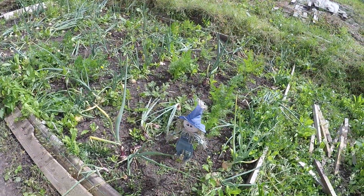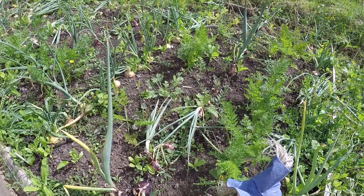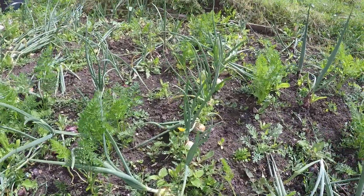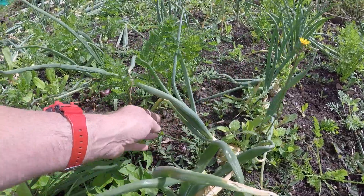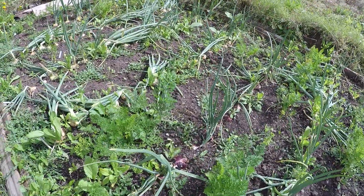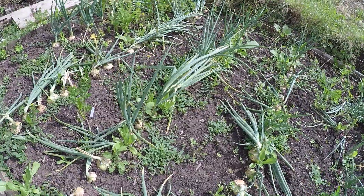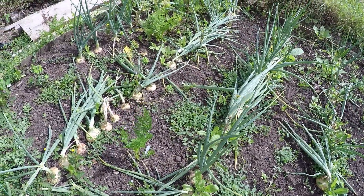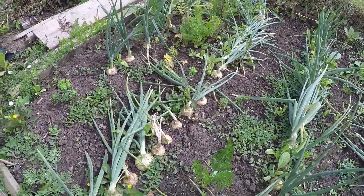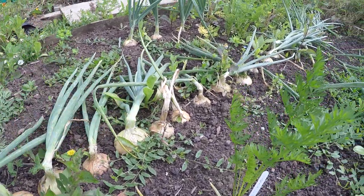The onions are getting close to being ready to harvest. Some of them are starting to fall over. When the tops go floppy and fall over in the wind, that's not the end of the world — it means they're putting the goodness down into the bulb. We just need probably another couple of weeks; the leaves will go brown and then they're probably ready to go. If you look at the size of some of these — fantastic, really good onions.